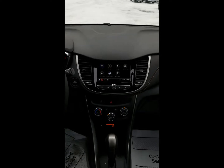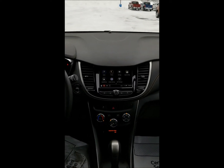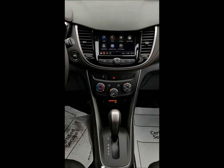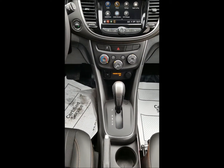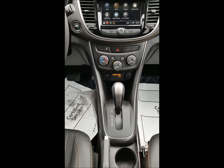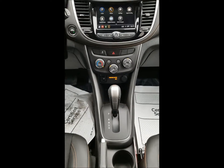Just below that is going to be the climate control center — this is where your air conditioning and heater controls are going to be. Below that we do have some USB plug-ins, as well as a 12-volt cigarette lighter style plug-in. This is an automatic vehicle, as you can see by the shift knob, but you do have a manual mode. If you want to run this vehicle like a manual, you can via a touch button on the left side of that shift knob.